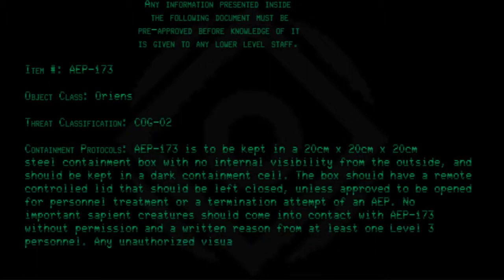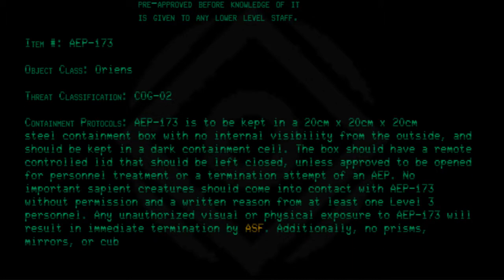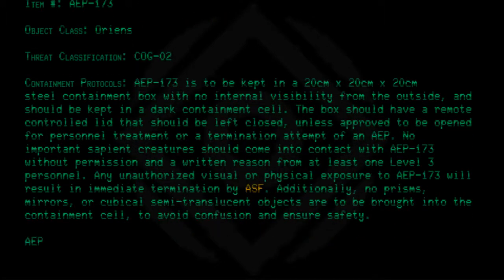Any unauthorized visual or physical exposure to AEP 173 will result in immediate termination by ASF. Additionally, no prisms, mirrors, or cubical semi-translucent objects are to be brought into the containment cell to avoid confusion and ensure safety.